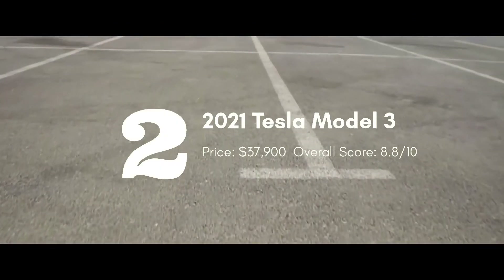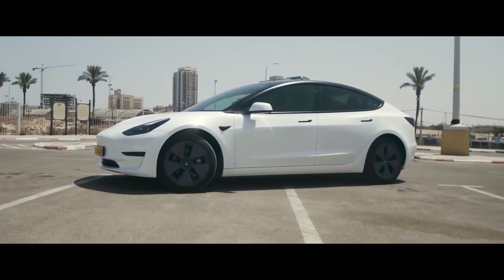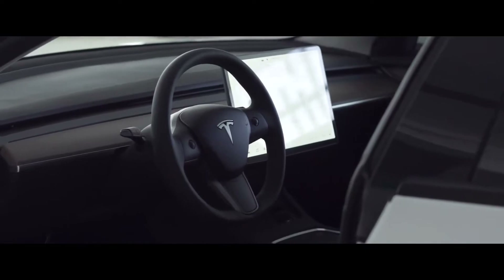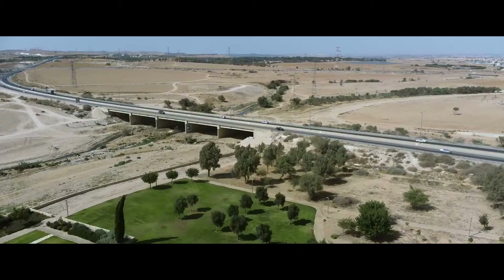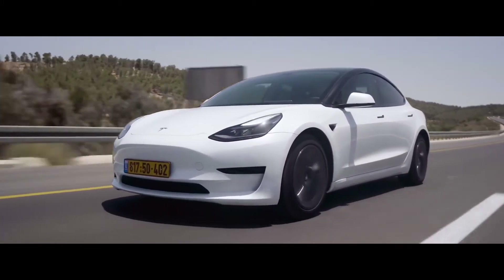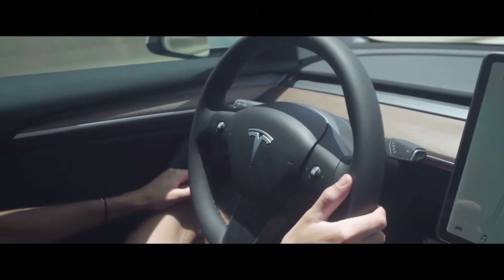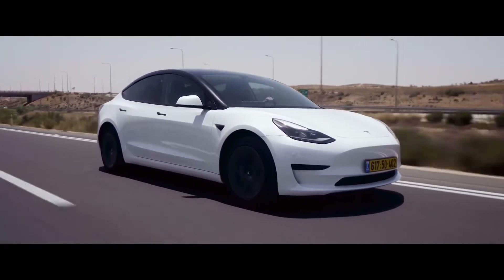The Tesla Model 3 stands out as the only all-electric option on this list, as well as the most affordable option from the EV automaker. The Model 3 has refreshed interior and exterior styling for 2021, with increased range across all trim levels. The entry-level Standard Range Plus model can travel 263 miles on a single charge, and includes heated front seats, navigation, and four USB ports. The Model 3 also comes standard with Tesla's advanced suite of driver assistance features.